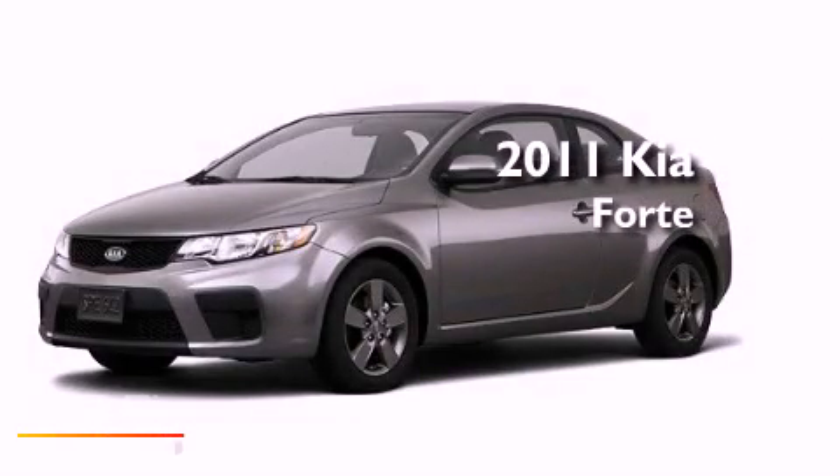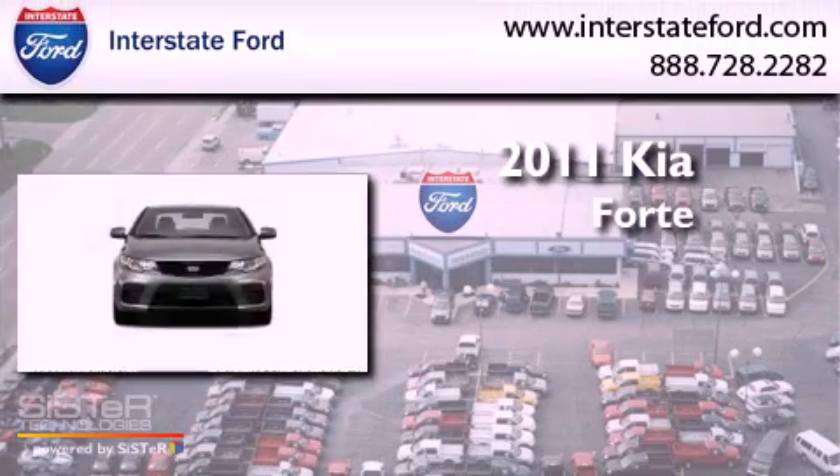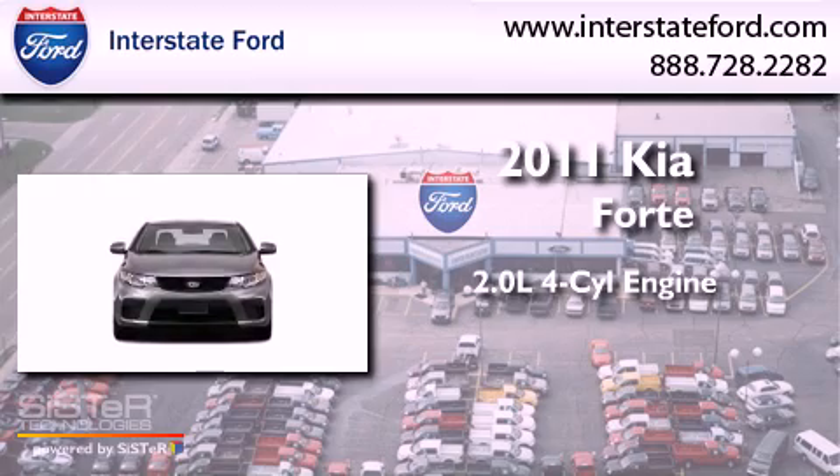This is a 2011 Kia Forte. It has a 2.0-liter four-cylinder engine and an automatic transmission.